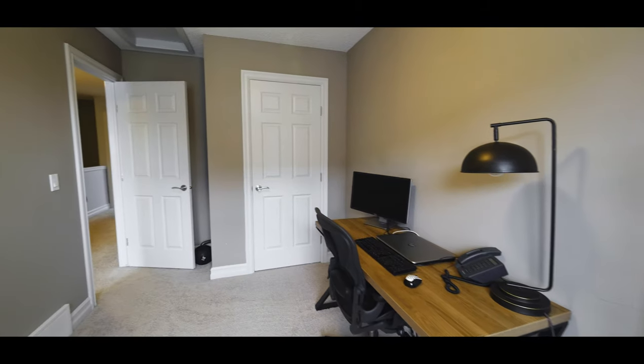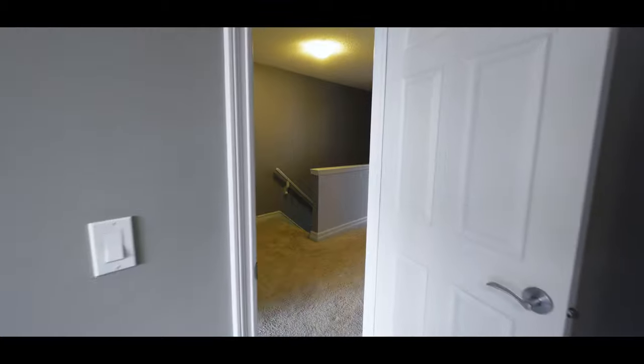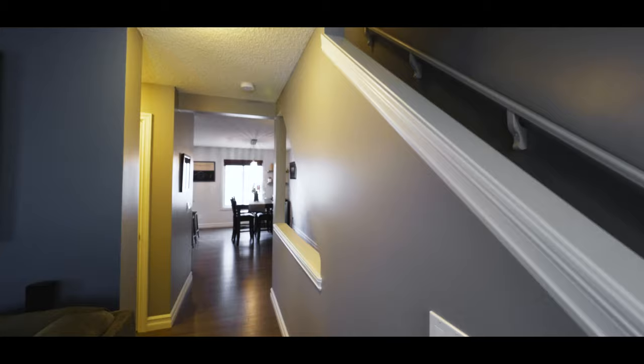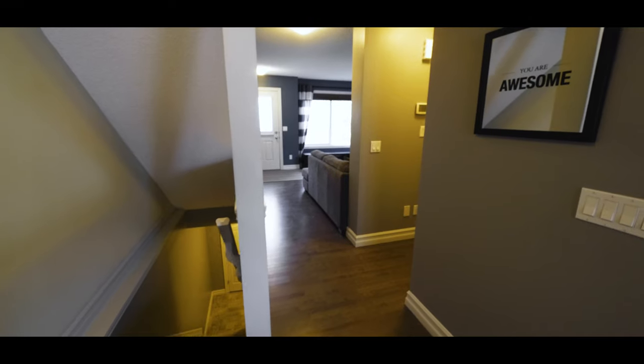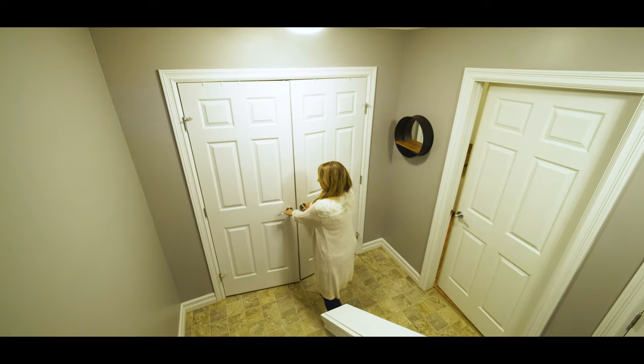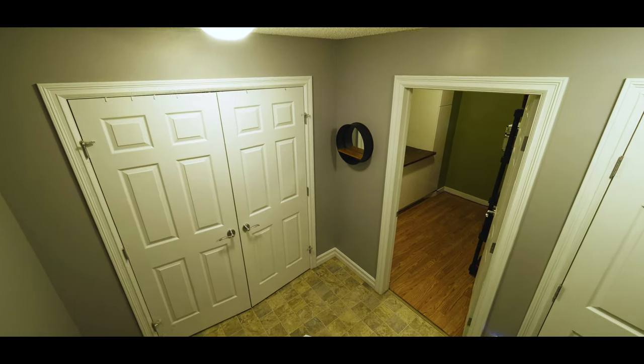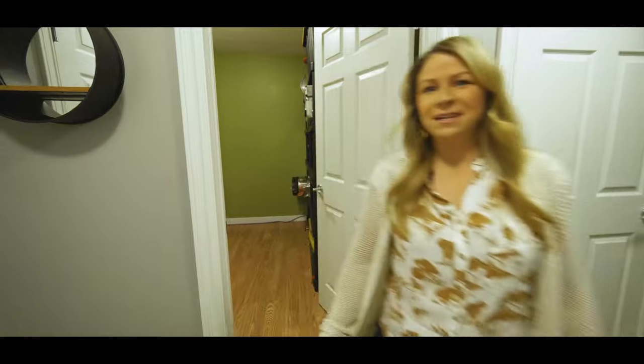Let's go have a look. Closet. Check out this fully finished storage room with cabinets.